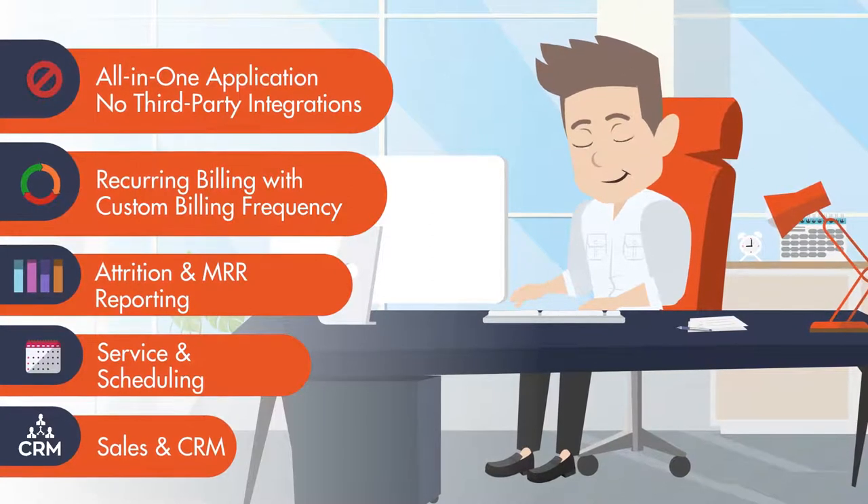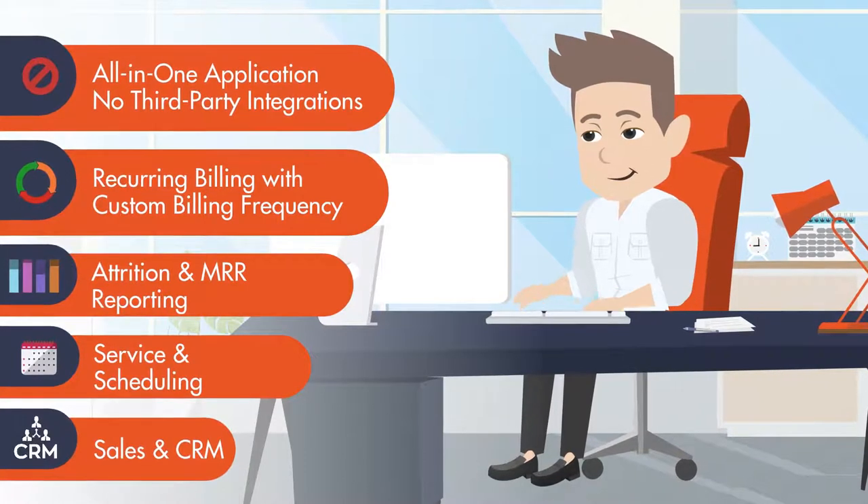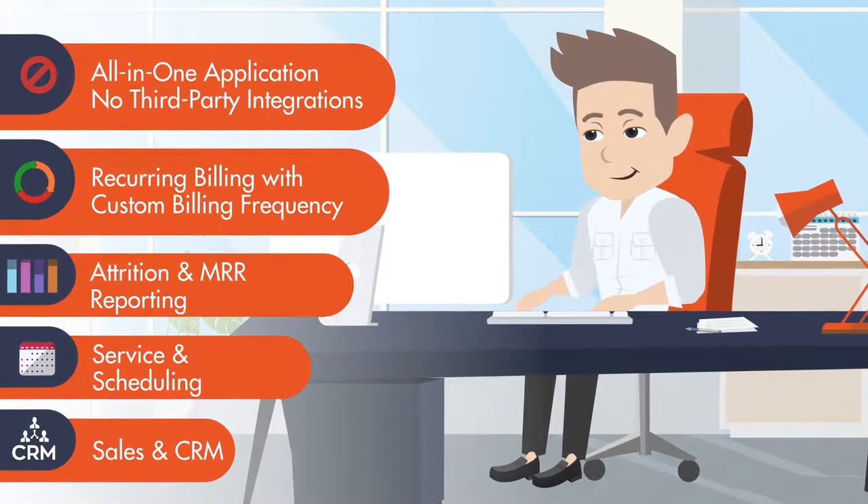Now, you can effectively reduce busy work by eliminating manual data entry, ensure no payments are missed, and improve the productivity of your staff.